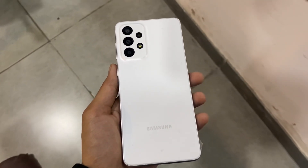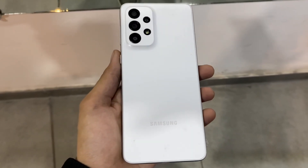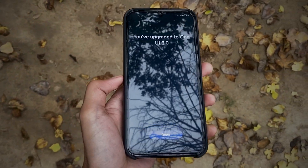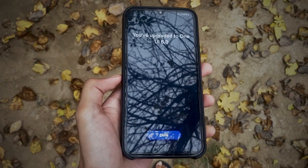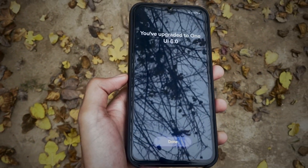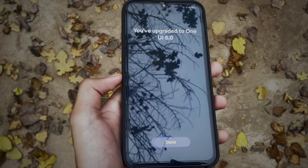Welcome back. The One UI 6.x update is out for the Samsung Galaxy A33. Many users have received it, but some haven't yet — I'm one of them. I'm using my other A34 device to demonstrate. Let me know in the comments if you got the One UI 6.x update or not. If you haven't, patience is the key. In this video, we will discuss some of the security features coming with the One UI 6.x update.